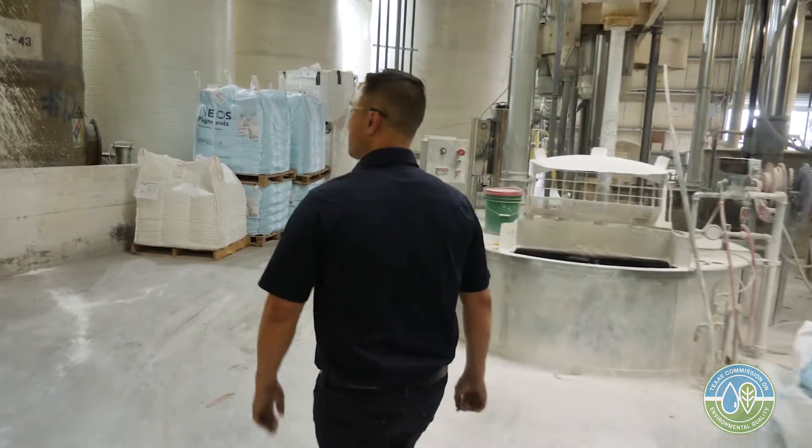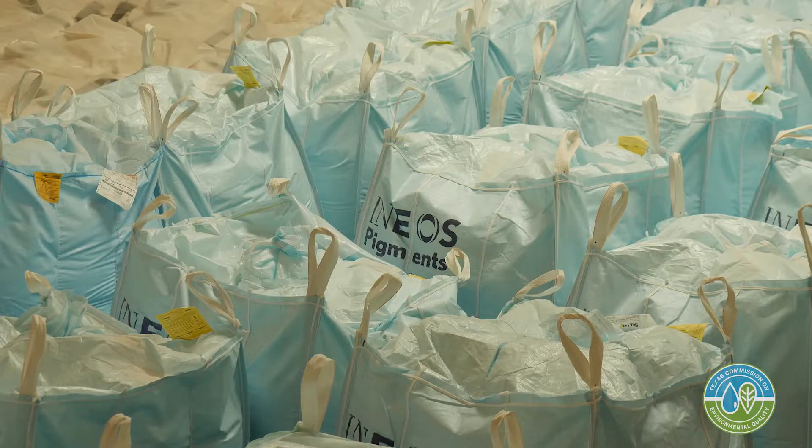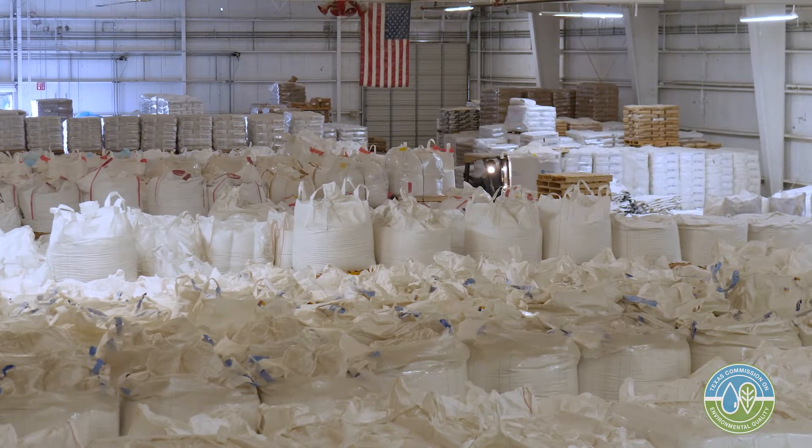We manufacture paint in different volume sizes — we make as small as a thousand gallons up to as much as 8,000 gallons. Each batch of paint has between 15 and 20 raw materials in it, starting with water, dispersants, and pigments, to specialty chemicals that give paint certain properties. Latex is obviously a key ingredient in latex paints.